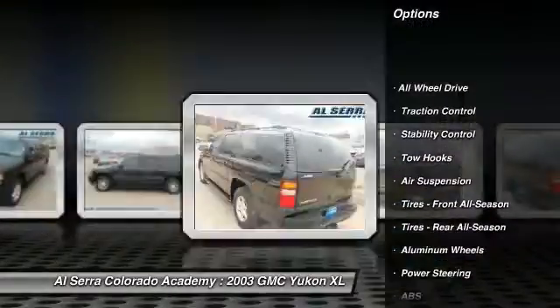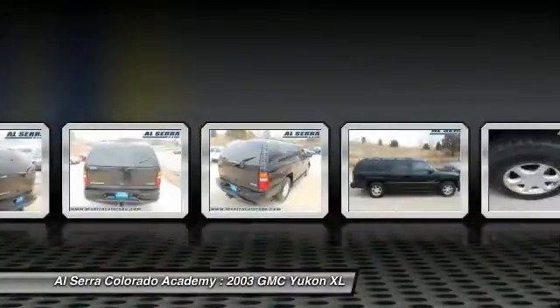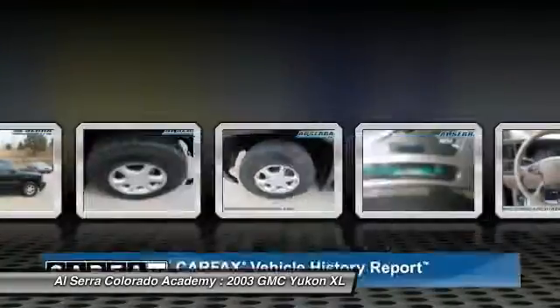Anti-lock braking system, tow hitch, CD changer, stability control, traction control, all-wheel drive, power passenger seat, power steering, adjustable steering wheel, driver airbag.